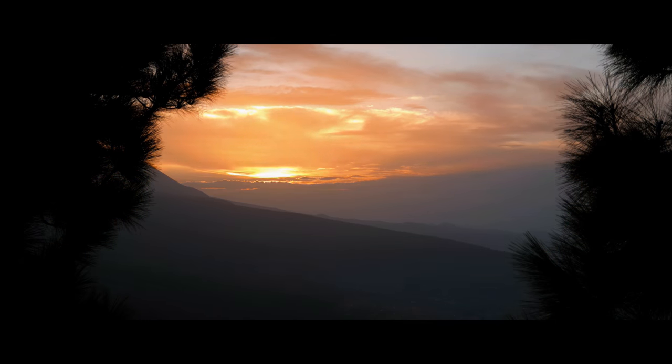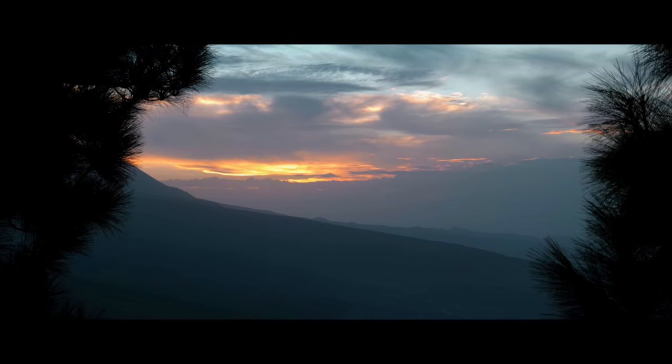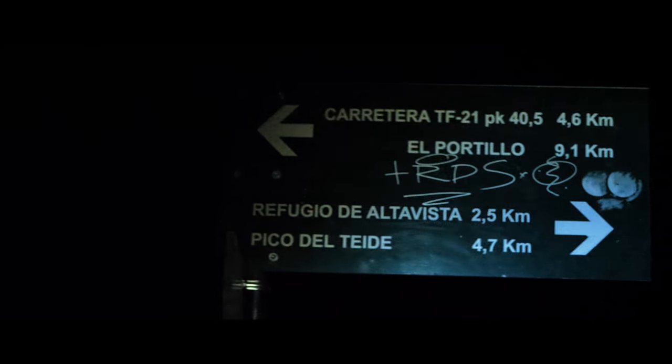Two weeks later I finally hiked up Mount Teide overnight to see the sunrise. Going up there overnight is also much easier to organize, as you don't need a permit to go up like you would have to during the day. I started going up around midnight and could have easily arrived at the summit one hour before sunrise.